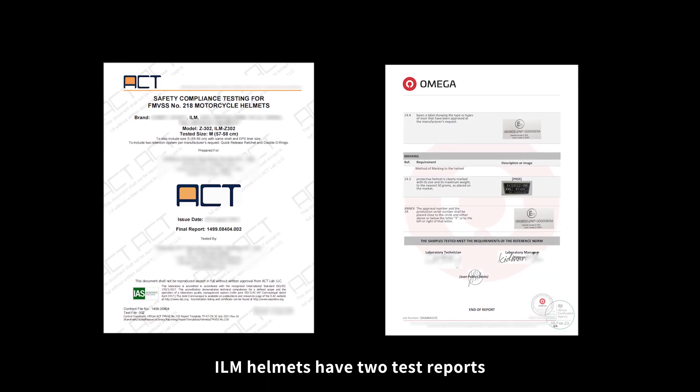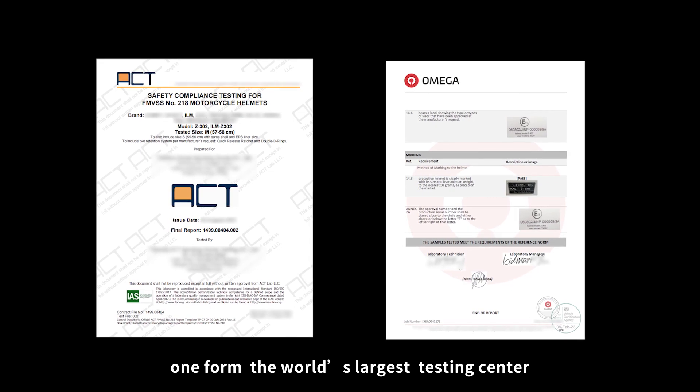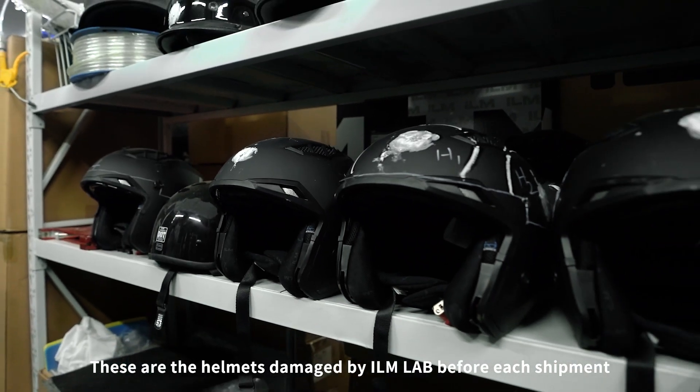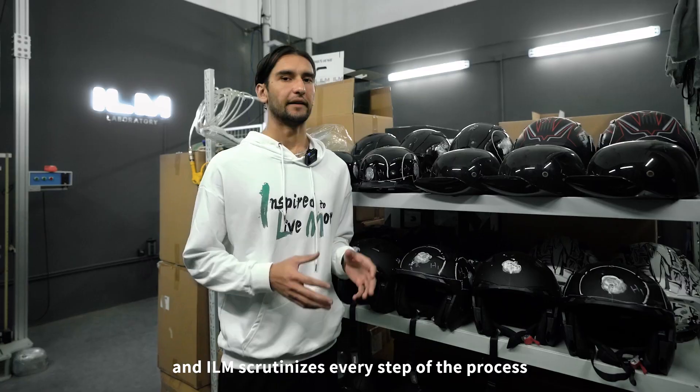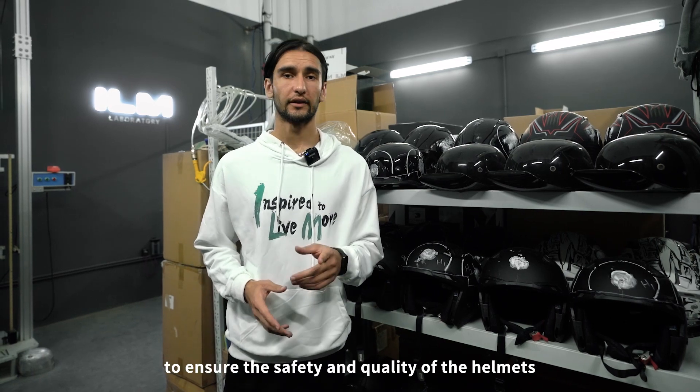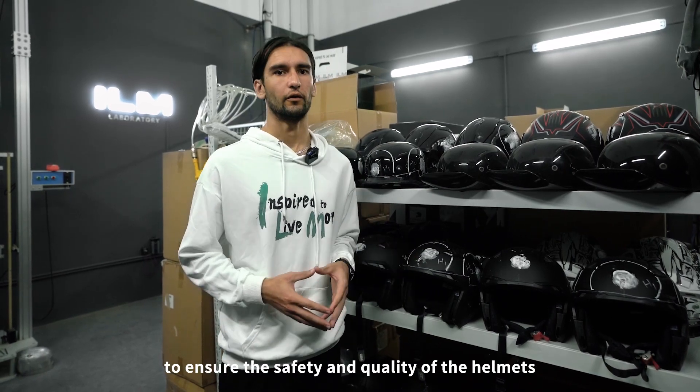ILM helmets have two test reports — one from the world's largest testing center and one from the ILM lab. These are the helmets damaged by ILM lab before each shipment, and ILM scrutinizes every step of the process to ensure the safety and quality of the helmets.